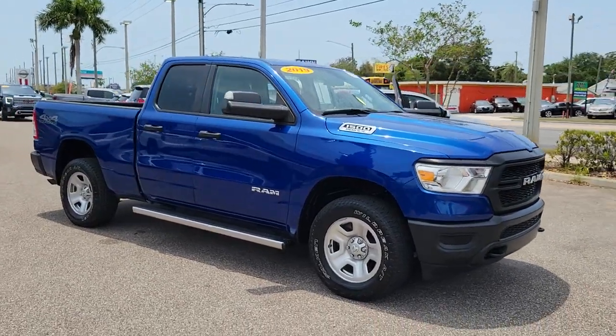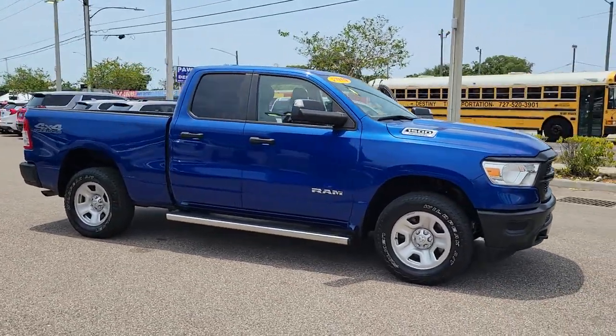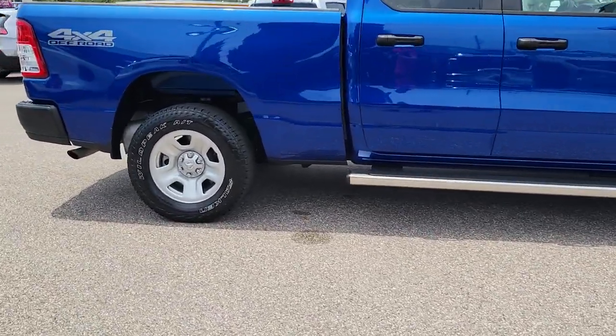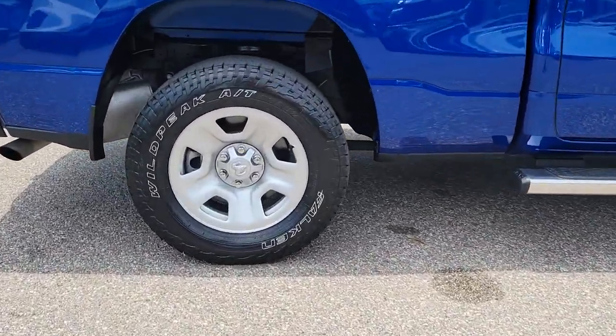Looking for your dream car? It could be the 2019 Ram 1500. With less than 20,000 miles on the odometer, this vehicle provides excellent value.